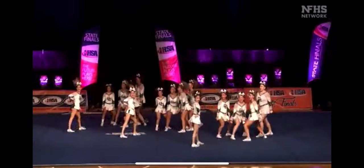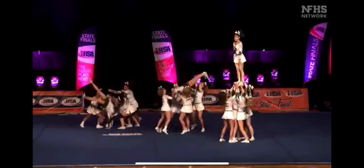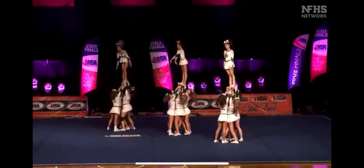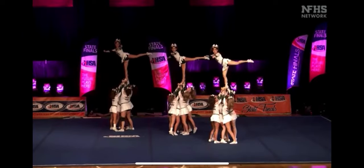Cartwheeling out of those stunts and right back in, topping them up to an extended position — level four. Release inversion to the top.